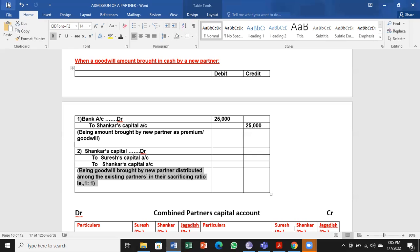Being goodwill brought in by new partner, distributed to existing partners in their sacrifice ratio. You may wonder — sacrifice ratio is not given in the problem, so the old ratio itself will be the sacrifice ratio. Jagadish capital account is debited to Suresh and Shankar's capital accounts — 12,500 and 12,500 equally, because the sacrifice ratio is equal.